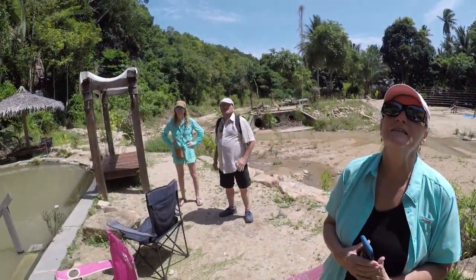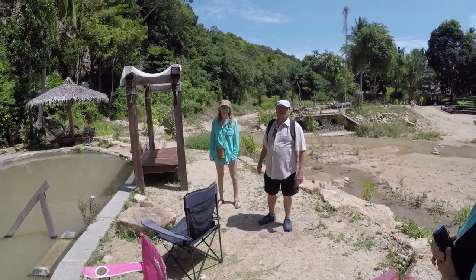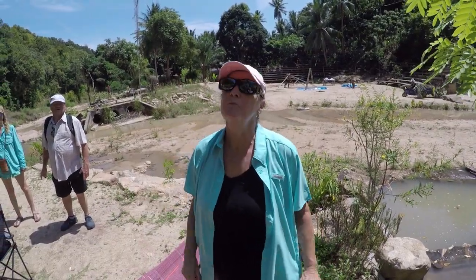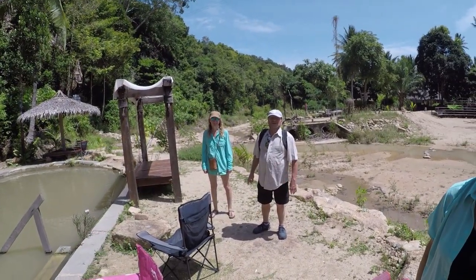We found the Wangsai waterfall! Describe it in one word? Pretty and small. My word is anti-climactic.